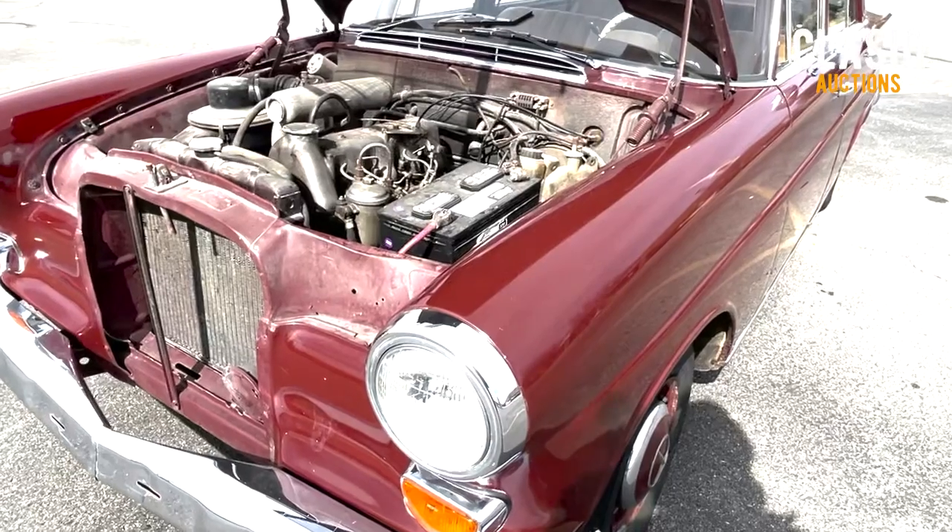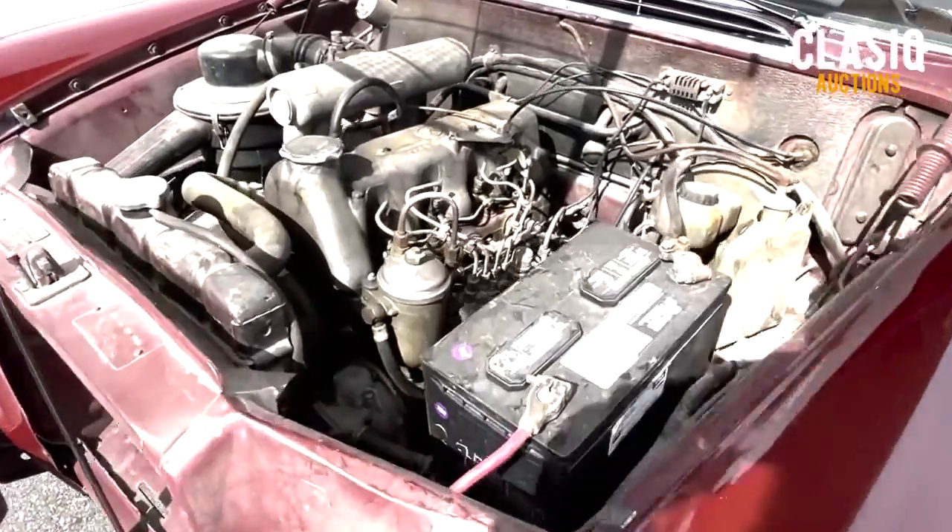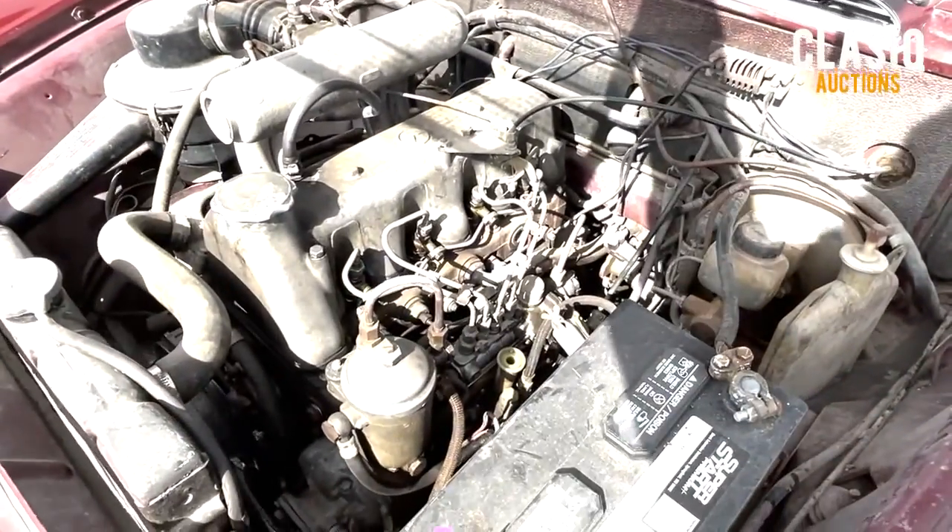Hey Classic fans, Jeremy here. This week we have a 1966 Mercedes-Benz 200D up for auction on the website, located in Post Falls, Idaho.